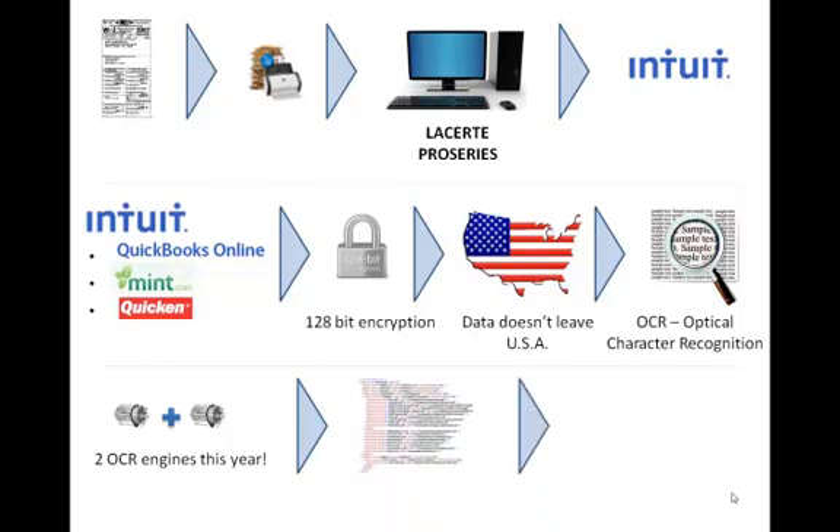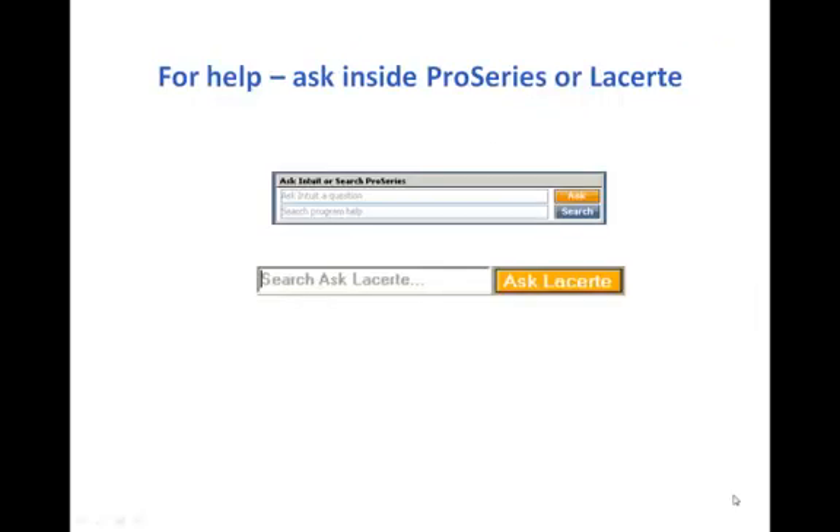After processing, we generate an XML file that goes back to you, wherein you're able to import it back into LaCert tax import and Pro Series tax import. More and more customers are finding a great time savings using tax import in either Pro Series or LaCert.